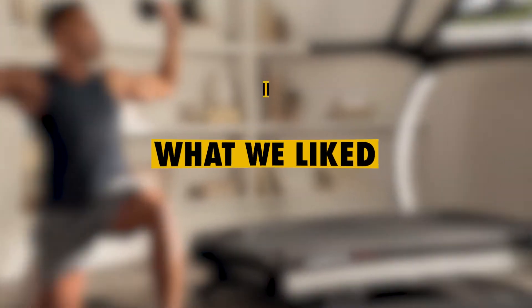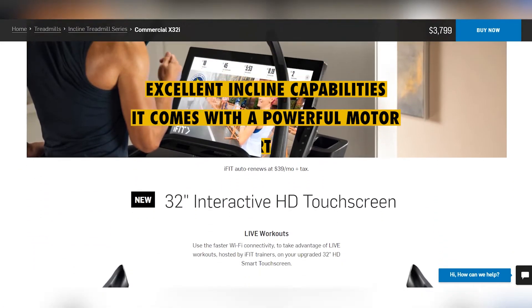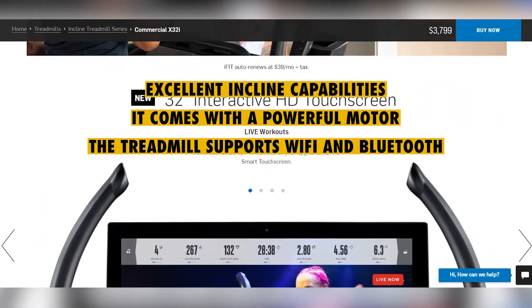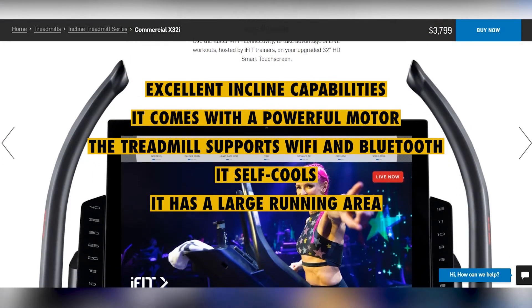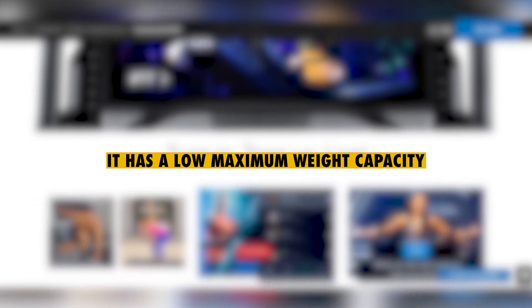What we liked: excellent incline capabilities, a powerful motor, Wi-Fi and Bluetooth support, self-cooling, and a large running area. What we didn't like: it has a low maximum weight capacity.